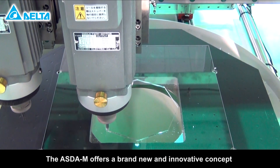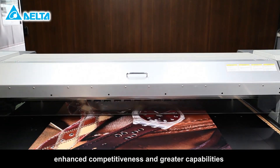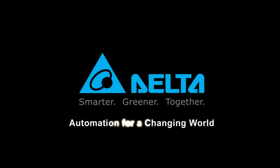The ASDA-M offers a brand new and innovative concept providing machinery industries with enhanced competitiveness and greater capabilities to explore new markets and opportunities. Delta Electronics, providing automation for a changing world.